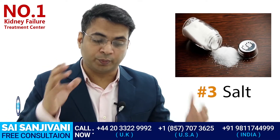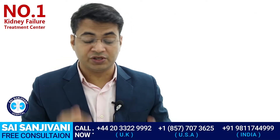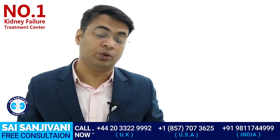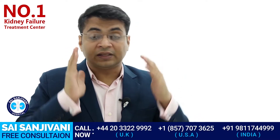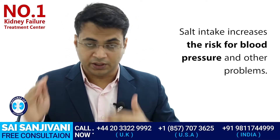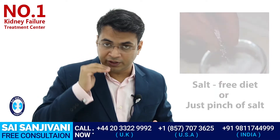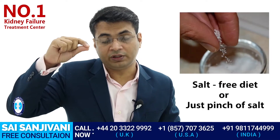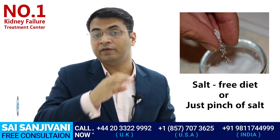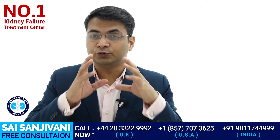Item number three is salt. Salt is very well known for its effects on hypertension, and all kidney failure patients suffer from hypertension. A kidney failure patient who consumes large amounts of salt will experience further increases in blood pressure, which can damage the kidney. We advise all kidney failure patients to take either a salt-free diet or just one pinch of salt, which will help control blood pressure and slow disease progression.